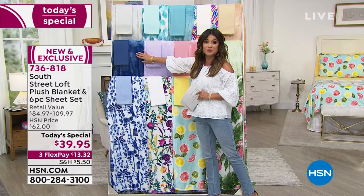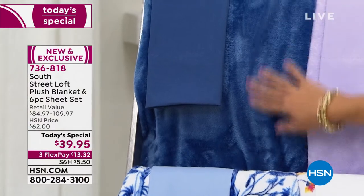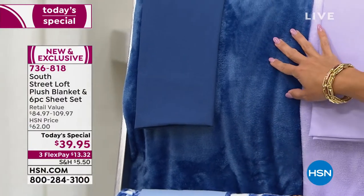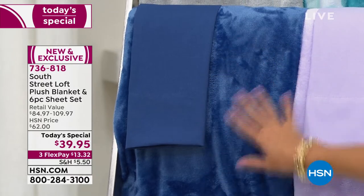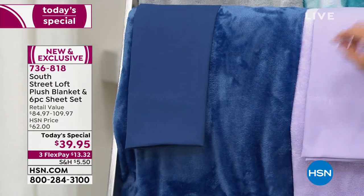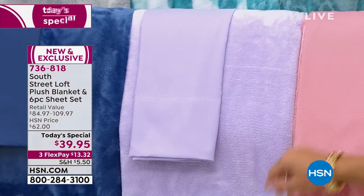Coming up, we've got a couple of different solid options. This is your true navy blue — fantastic. Maybe you already have prints in your room, maybe you have curtains with prints. Maybe you want to pick up one of these and coordinate and mix and match with one of the prints. So we have navy blue, and we have a beautiful lilac — soft, powdery, and gorgeous.